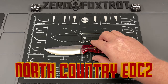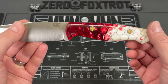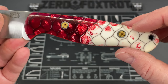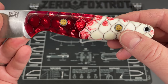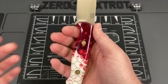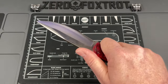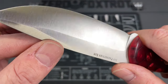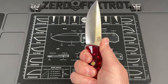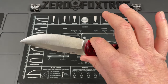The next knife is this beautiful first production run of the North Country EDC2 by Bark River Knives, done in a ruby red frost dragon scale pattern with mosaic pins and a cherry red liner. Not only is this just beautifully attractive, this is one of the best cutting knives. I don't cut with this a lot — because it's so attractive I almost turned this into a safe queen — but as far as a functional knife, all of the Bark River knives are amazing.